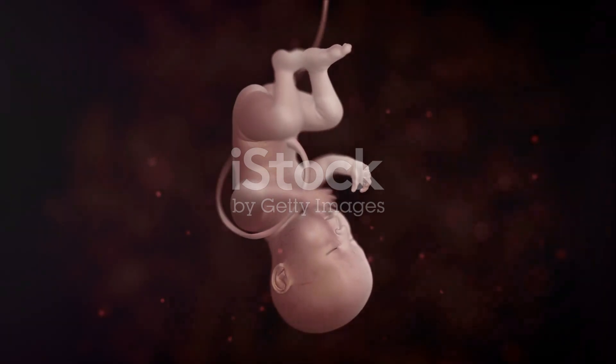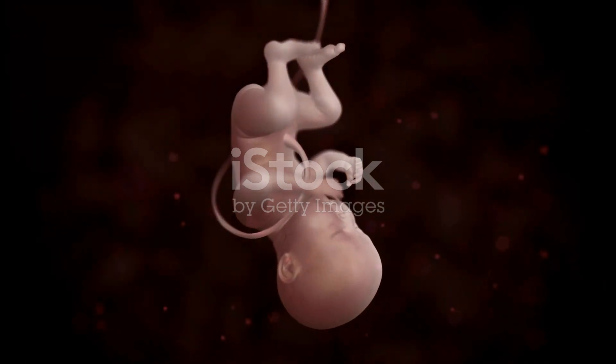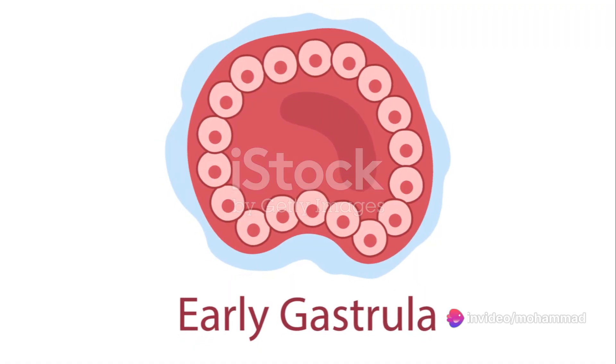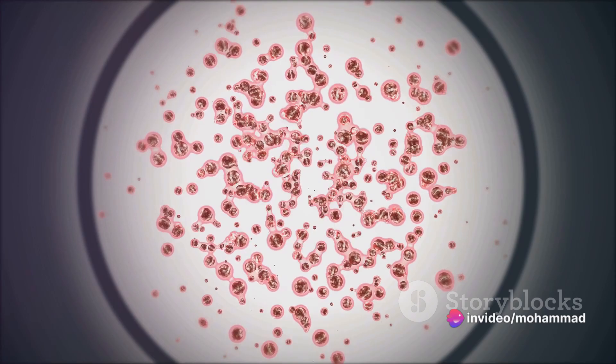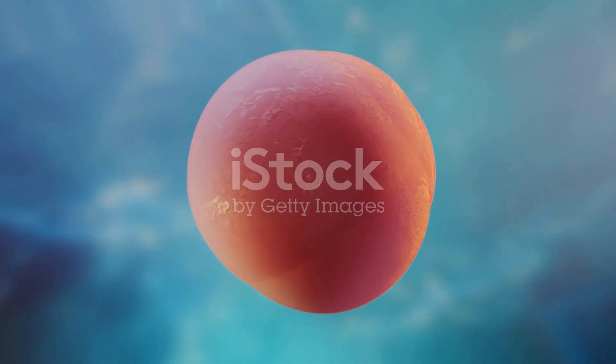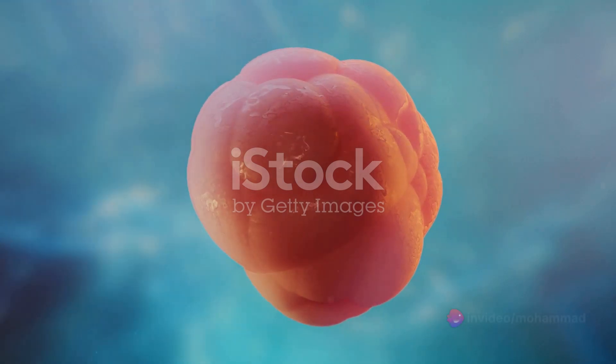From a ball of cells to a fully formed organism, the transformation during embryogenesis is nothing short of miraculous. The magic truly begins with gastrulation, a complex process that transforms the simple blastocyst into a three-layered gastrula. This gastrula is the foundation of the developing embryo, consisting of the ectoderm, mesoderm, and endoderm — each layer with a unique destiny, giving rise to different tissues and organs in the body.